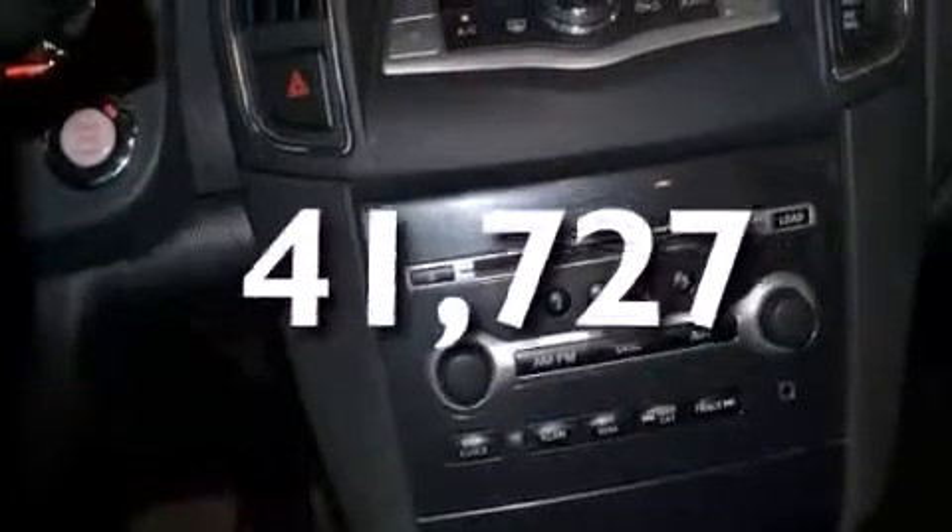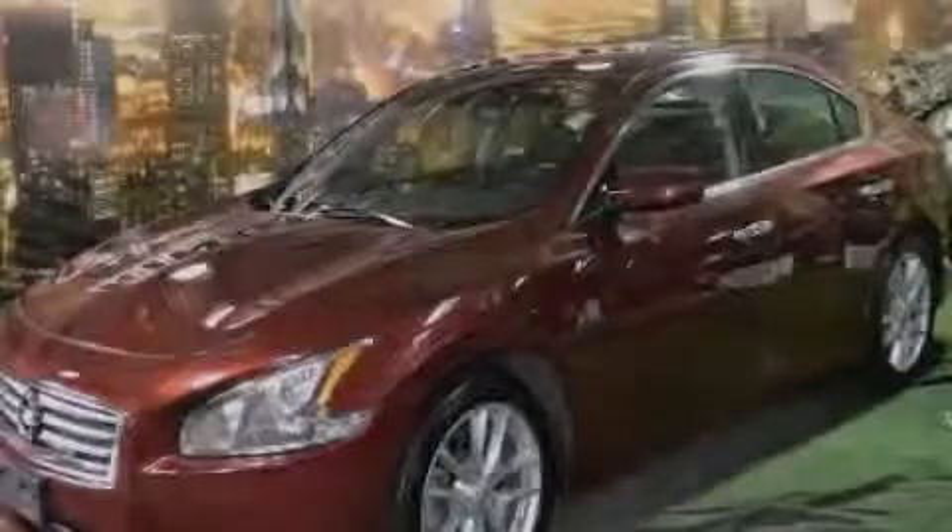This vehicle has fewer than 42,000 miles on the odometer. Stop by today and test drive this vehicle for yourself.